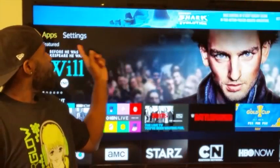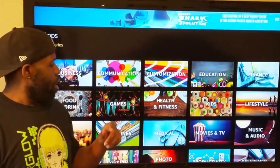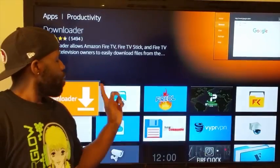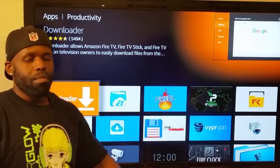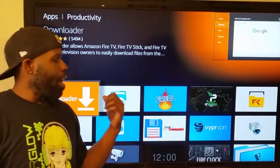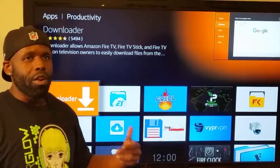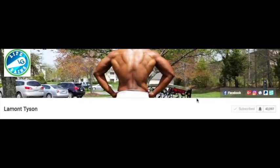Once you click that on, click out of that and come back to your main screen. Go to Apps, click down until you get to the category section, drop down to Productivity, give it a click, and you're gonna find Downloader. This is how you're gonna get everything I just showed you. You don't need Kodi, but if you want Kodi you can use this same app to get it. Go ahead and download Downloader, then meet me at the open screen.